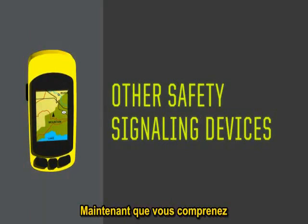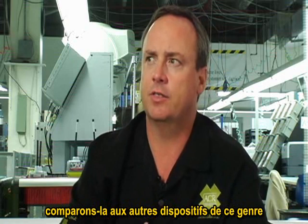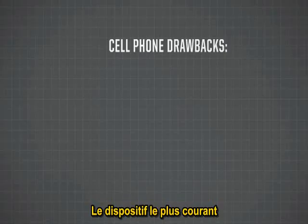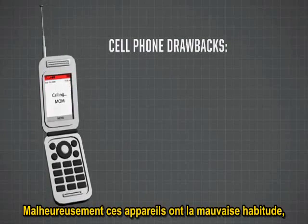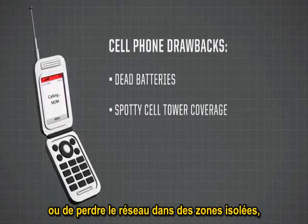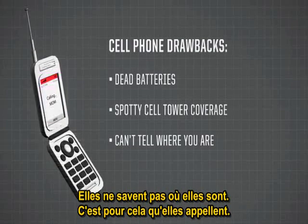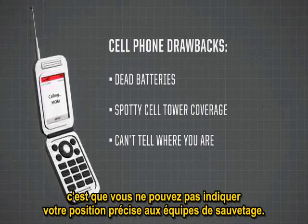Now that you understand how a 406 MHz beacon works, let's compare it to some of these other devices and their shortcomings in a life-threatening situation. The most common safety signaling device people carry is a cell phone — they throw it in as an afterthought. Unfortunately, cell phones have a habit of being dead when you need them most, or cell tower coverage is spotty in remote areas. Most people who call 911 are lost — they don't know where they are. The biggest problem is that they can't really tell search and rescue where they are.